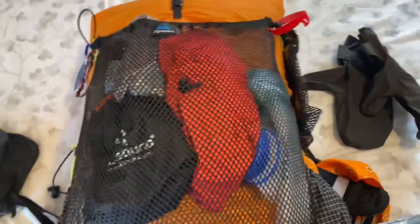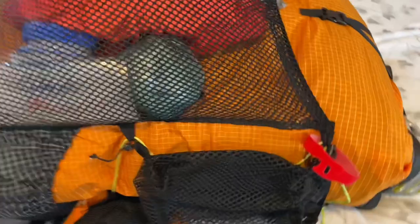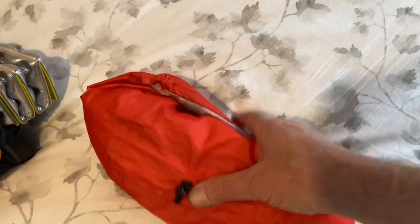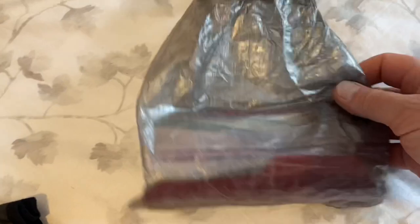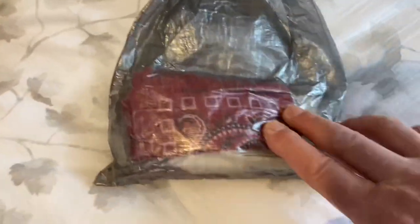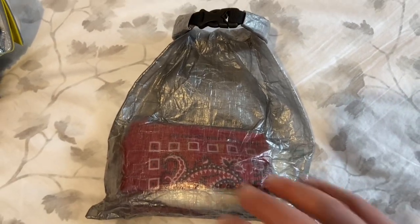Now let's look at what's inside the outer mesh pocket. First, my Enlightened Equipment Visp rain jacket — it has pit zips, it's a custom, and I chose red because I like bright colors. Next, my Z-Packs rain cover for the pack. Then my bathroom kit — a Z-Packs dry bag containing my trowel, a half bandana, a backpacker bidet, and just a couple of tiny sheets of toilet paper.